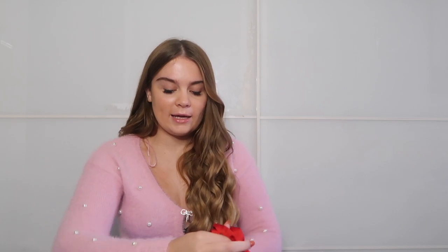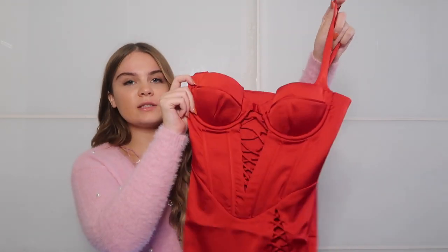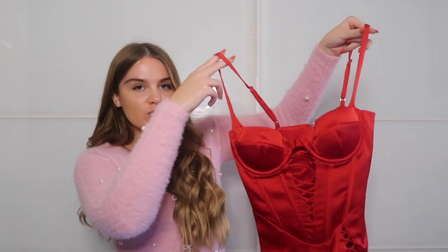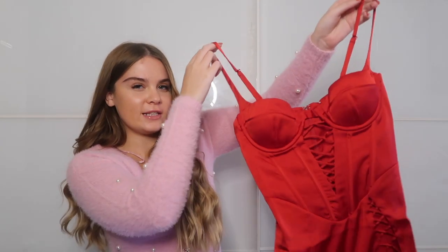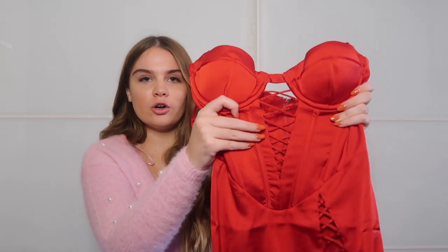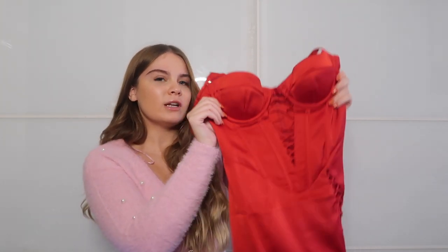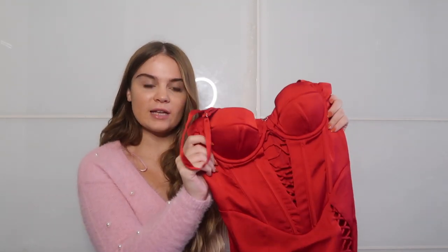The next thing I picked up is the Lace Corset Tie-Up Red Mini Dress. This is really cute and it screams sexy Halloween devil to me. It has a tie-up V-cut here and then a tie-up down the leg. I'm hoping it fits nicely — it's a size 8 and this one was £60.